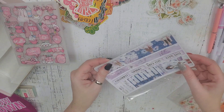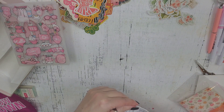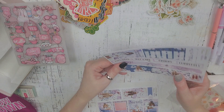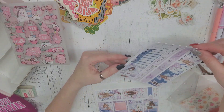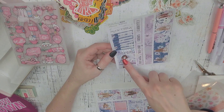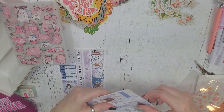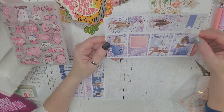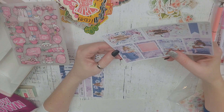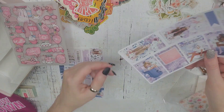And then the planner stickers, which are definitely my favorite. I love how there is, like, strips of washi. And then you have a little tracker — it says this week's self-care orders, Monday through Sunday. Start your day with a smile. Really pretty. I love these colors. And I'll be doing a spread so you can see how I use these stickers, too. Know your worth and add tags — that's so cool. So cute.